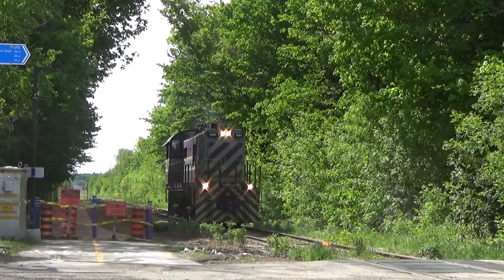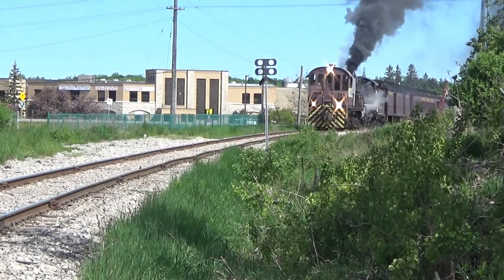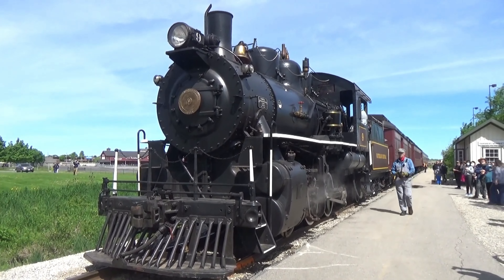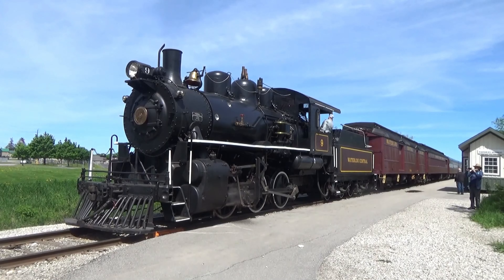Number 9: Experience a ride on the Waterloo Central Railway. This heritage railway offers themed train rides through the picturesque countryside, including special events like steam train days, murder mystery dinners, and holiday-themed excursions.